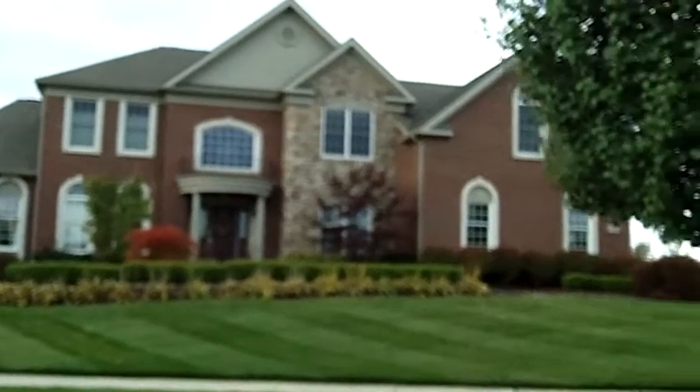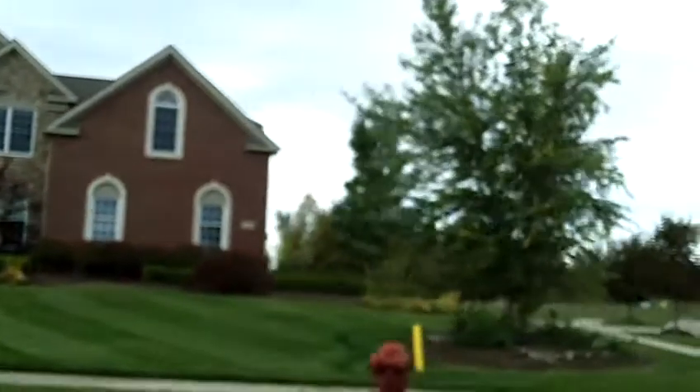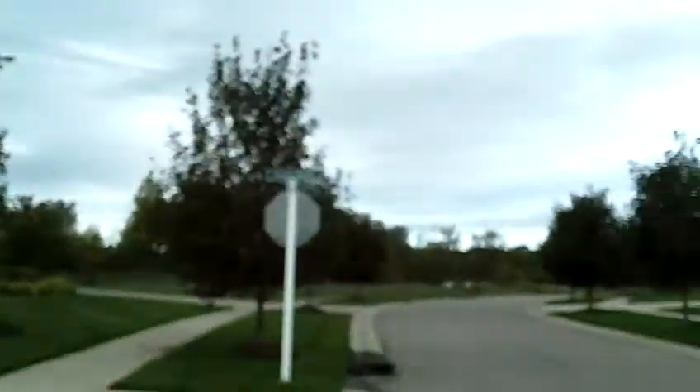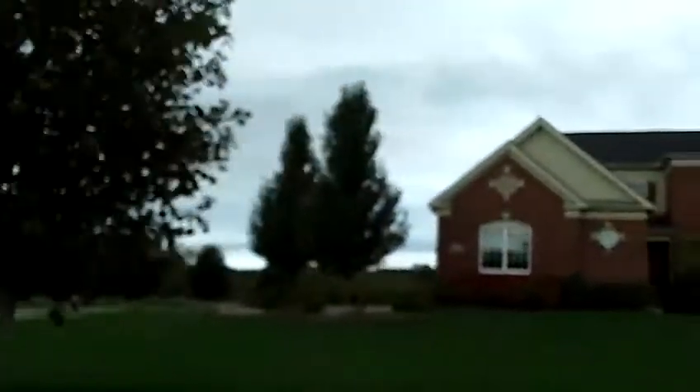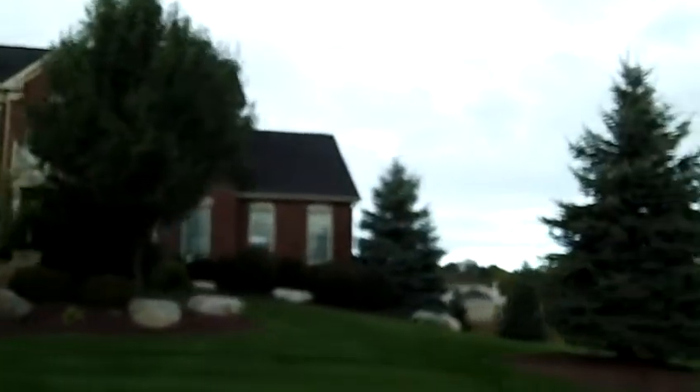Hi, this is Russ Ravery talking about Northville Real Estate and Northville subdivisions. This one is Steeplechase subdivision out on 6 Mile between Ridge and Napier. There are about 175 homes in this subdivision. The homes were built by Toll Brothers and the subdivision is not completed yet. It does have a community clubhouse and a community pool.